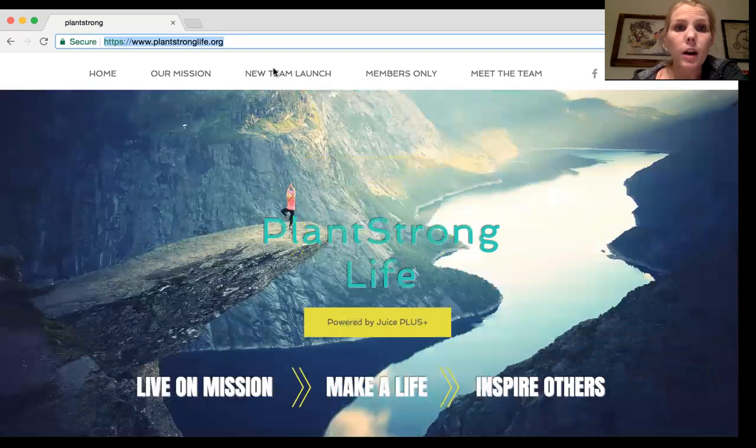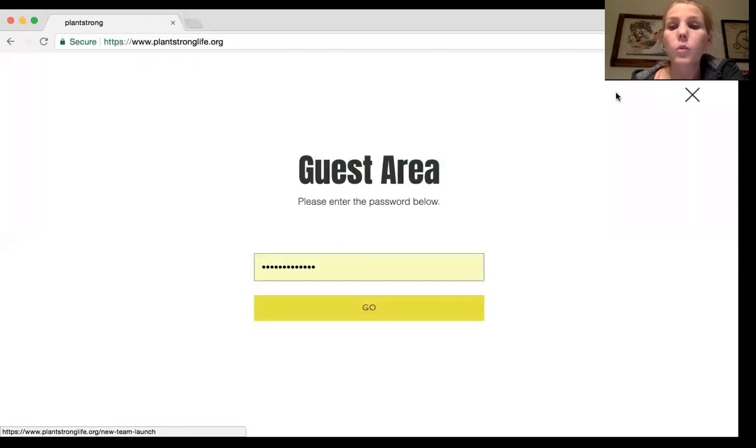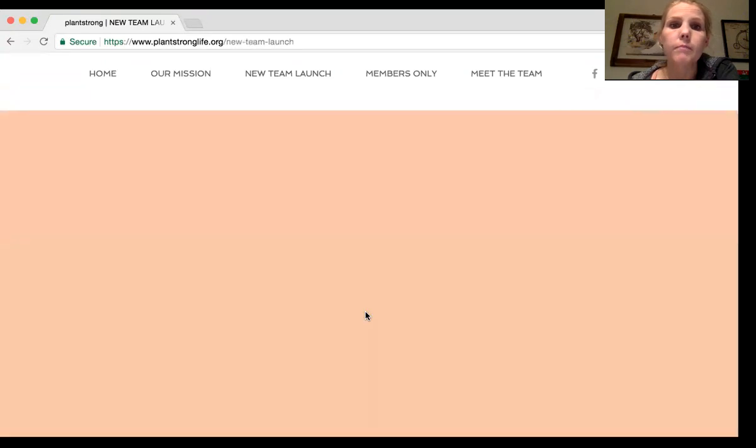The exciting part that we've really done updates to is our new team launch section. One thing you guys need to know is we changed the password — we had two different passwords for the new team launch and for members only. Instead of having two passwords, we felt it was a little complicated, so we went to one password. Both are going to be go plant strong — all one word, lowercase. On your computer you can actually have it remember and auto-fill.